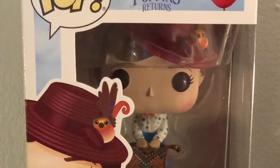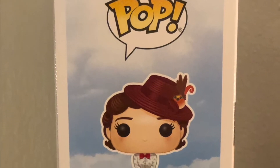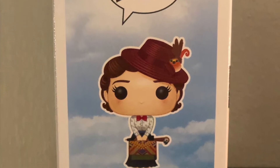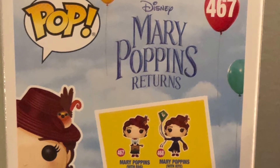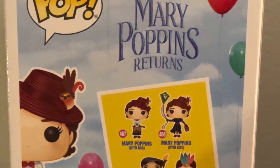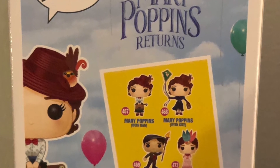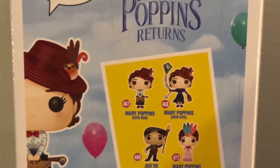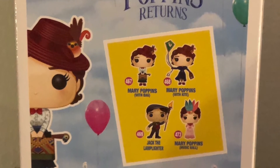On the front of the box it shows the pop logo, Disney Mary Poppins Returns, number 467 in the series, and it looks like she's in a balloon. The side of the box shows the pop logo and a picture of Mary Poppins. On the back of the box it shows the pop logo, Disney Mary Poppins Returns, and the characters you can collect in the series: 467 Mary Poppins with Bag, which is this one, 468 Mary Poppins with Kite, 469 Jack the Lamplighter, and 473 Mary Poppins Music Hall. Okay guys, let's open it up.